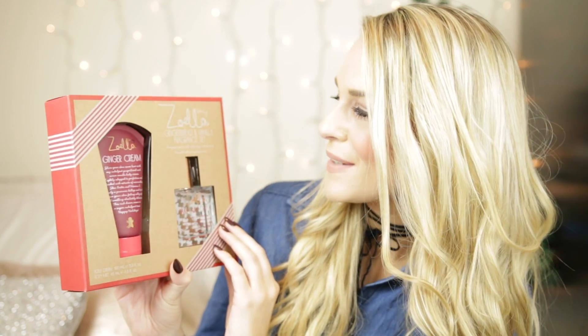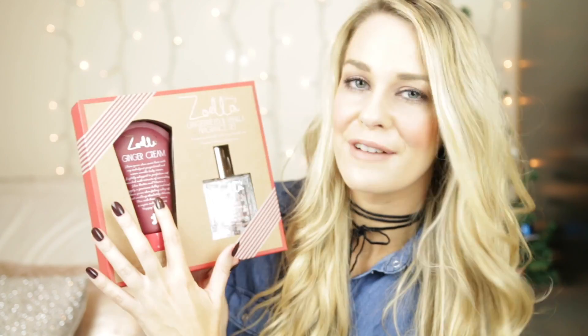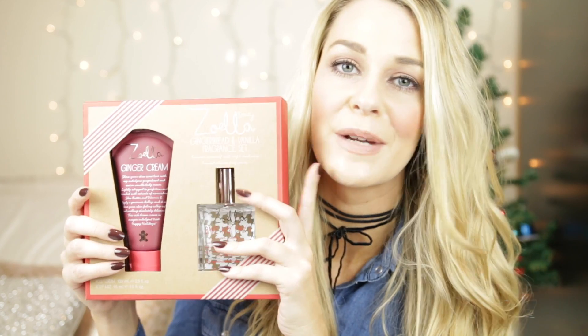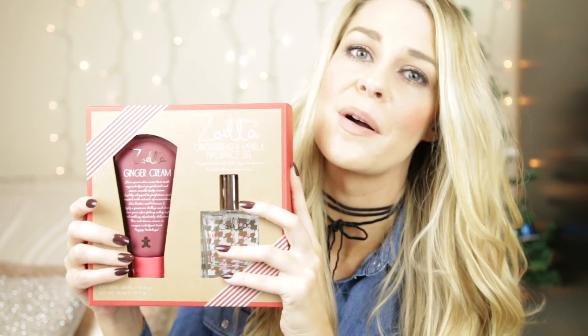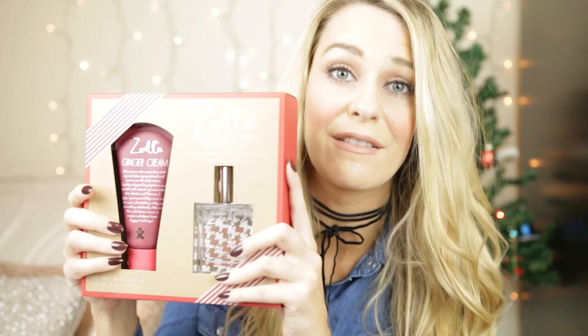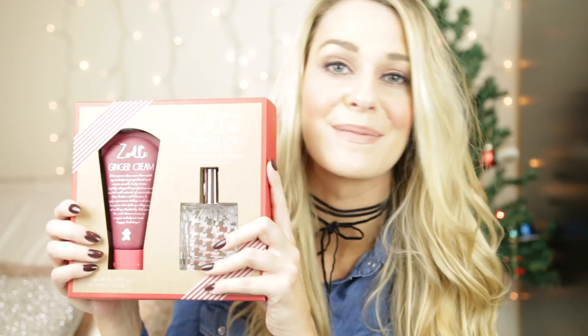If you are struggling to get something for someone who is quite girly and loves their beauty stuff, I think Boots and Superdrug do the best gift sets ever. I love the Zoella Beauty range, and I picked up this one — the Gingerbread and Vanilla Fragrance Set. You get the ginger cream and also the Bake My Day Fragrance Set. This is such a cute, Christmassy gift — it was £10, so also a real bargain.